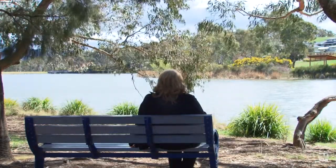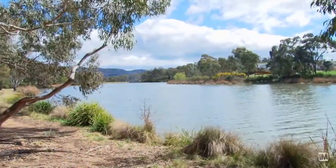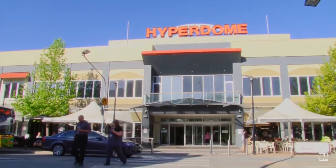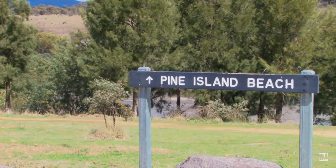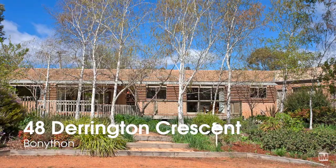What makes this home unique is that it's right opposite Stranger Ponds, and not to mention that it's within walking distance to Tuggeranong Town Centre and moments away from Pine Island Nature Reserve. The reason I think this home is worth an inspection is its location opposite the ponds, and its flexible floor plan will appeal to a growing family.